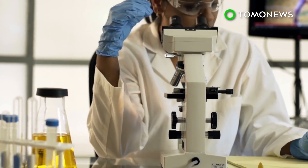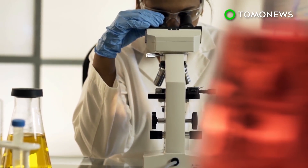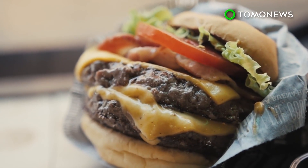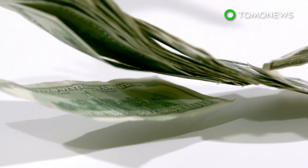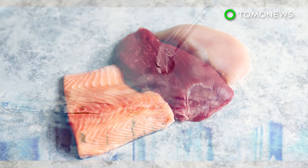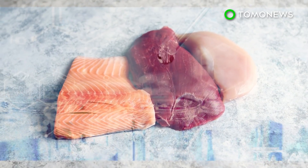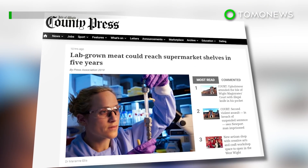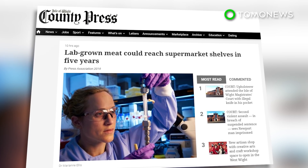Lab-grown meat is expensive. Back in 2013, a group of scientists in the Netherlands made the first lab meat burger, and it cost over $280,000 US dollars due to the time and effort needed to cultivate the cells. Scientists are hoping this new method can be an alternative for the future of lab meat production. According to the BBC, lab-grown meat won't be commercially available for at least five more years.